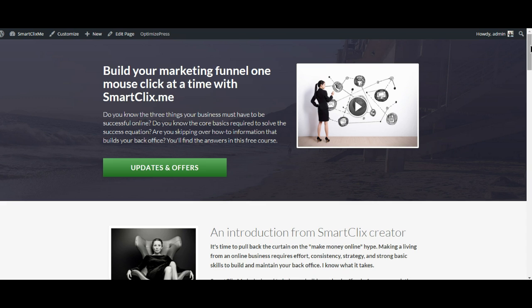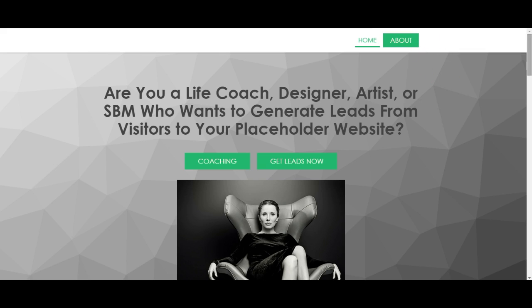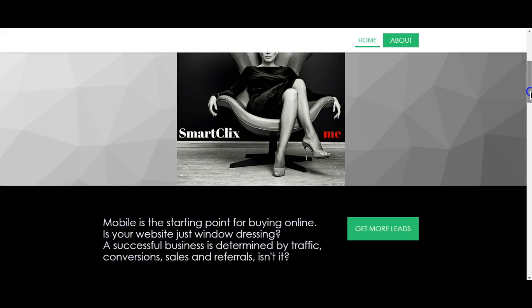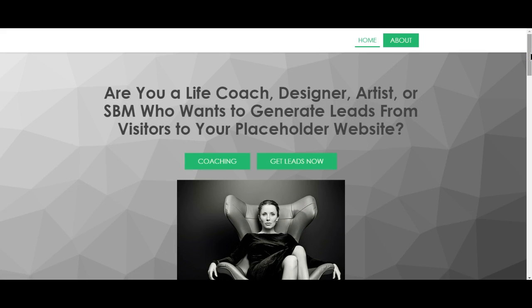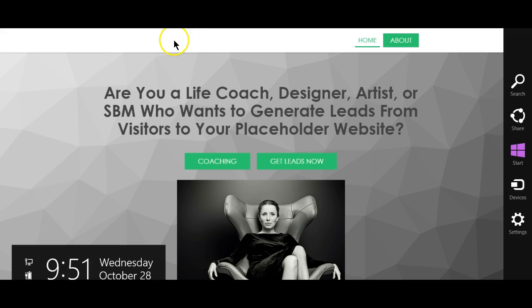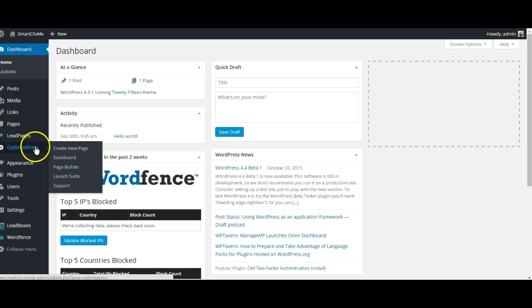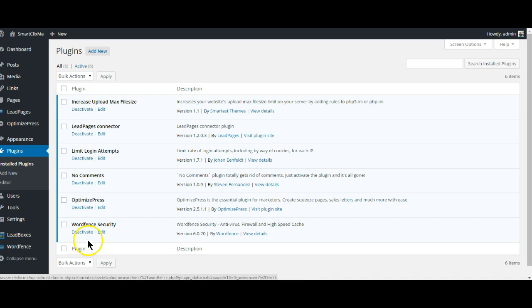The same is also true of Leadpages. This is the home page for SmartClix's lead generation website, and you can see that the branding is consistent. What's great about this is it's actually a published page within the Leadpages platform, but Leadpages offers a plugin for WordPress. I'm going to show you in the back office what that looks like. So while this page is published and live on the Leadpages cloud platform, I also have it available here in my back office. You'll see Leadpages, you'll see OptimizePress — so I can work these wonderful marketing pages and connect them to my website built in WordPress. And you'll see that I have No Comments and WordFence Security set up.